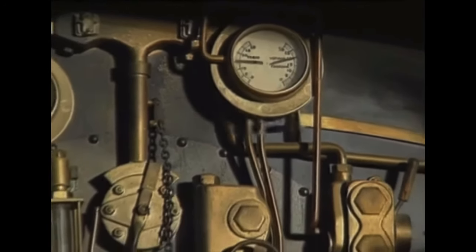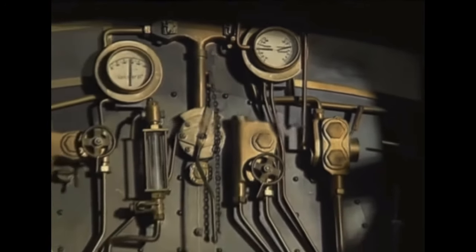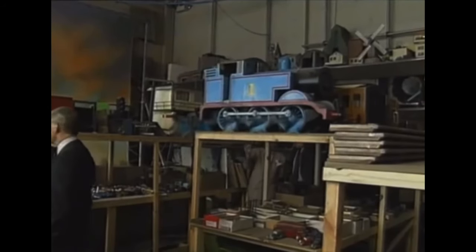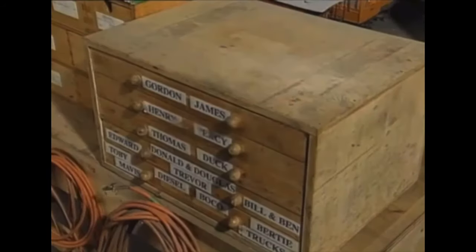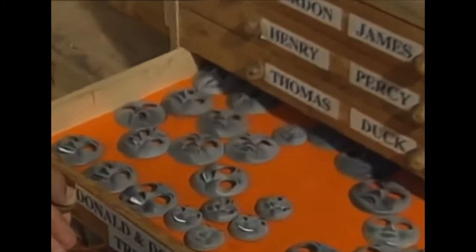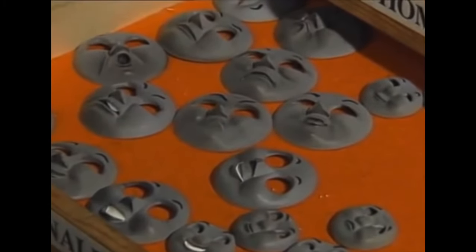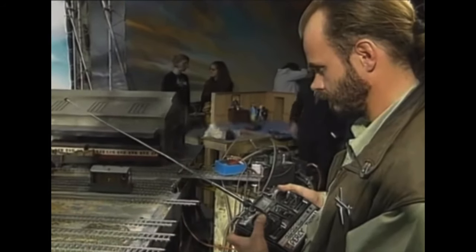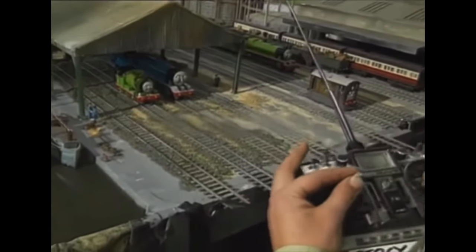Everything comes in two sizes. Close-up shots, on the footplate for example, are filmed on large-scale models, though these don't move. Each miniature engine — and there are now 17 of them — has several dozen faces to capture the mood of the moment. But it's the eyes, animated by radio control, which give each engine a personality of its own.